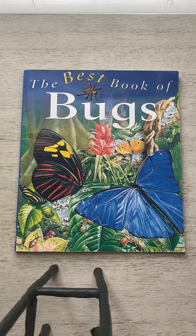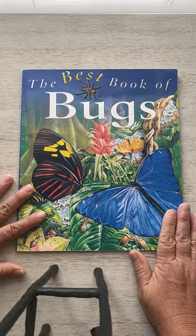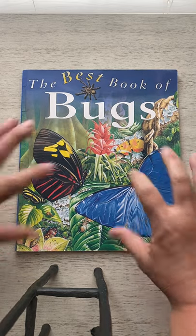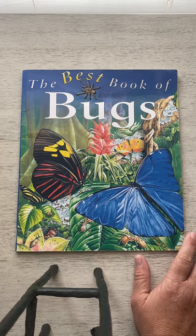Good morning. Welcome to Casa de Cassidy. I am here to read the second graders at Huntersville Elementary this book called The Best Book of Bugs. Now this is an informational book. It's pretty long, so I'm only going to be focusing on the parts of the book that talk about pollinators.